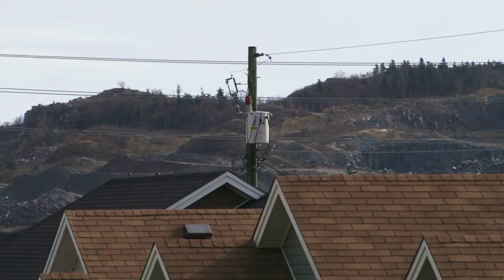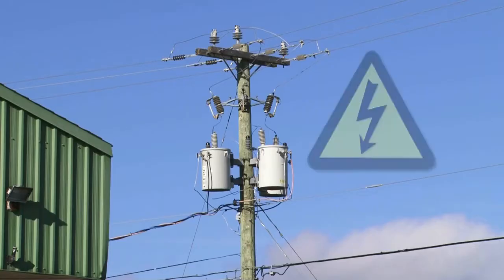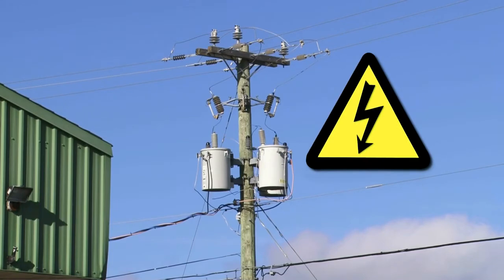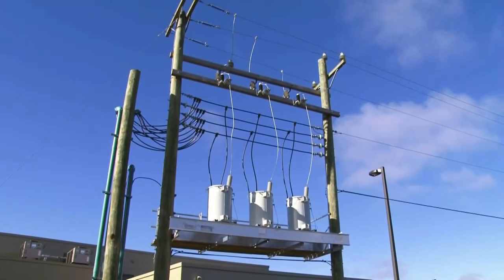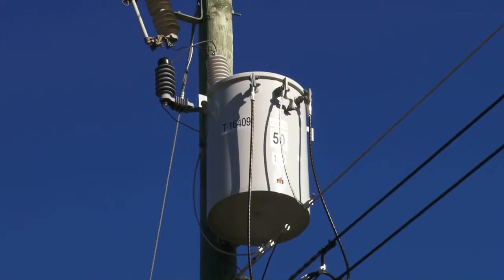Distribution lines are located close to your home and carry thousands of volts of electricity. You must never climb one of these poles, as the transformer and conductor can cause serious injury or death if you touch it.